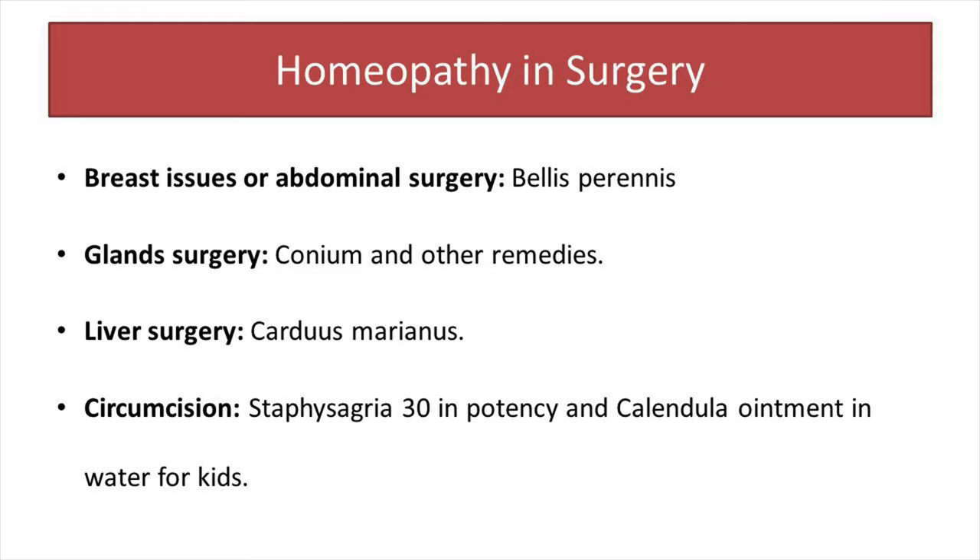There is a common surgery among every Muslim boy — circumcision. I mostly recommend Staphisagria in 30 potency and Calendula ointment in water for kids, which is usually very helpful in those conditions. Keep in mind that in the market there are some Calendula lotions made in alcohol — avoid those, because they could produce irritation to the skin. Always use water-based Calendula lotions.